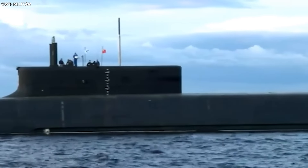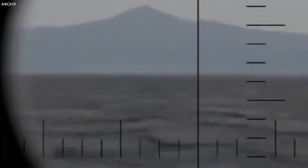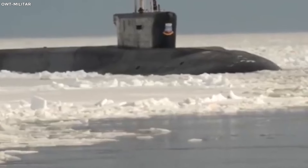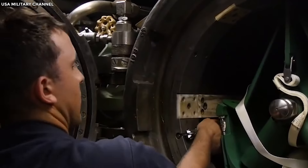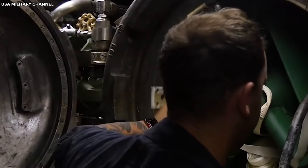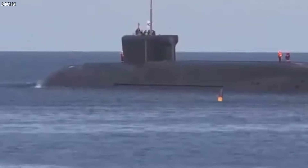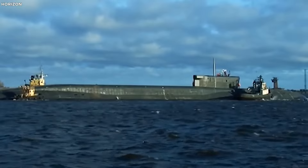Compared to large land armies, the Borei-class subs are like ninjas of the sea, silently lurking thousands of kilometers from shore. With stealthy moves and impressive weaponry, they can stay hidden while striking from a distance, and are designed to handle extreme underwater conditions regardless of weather.